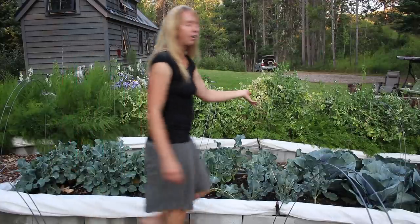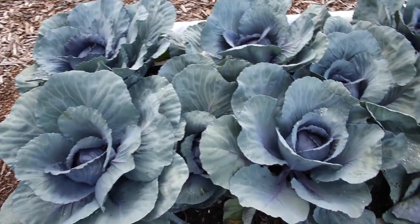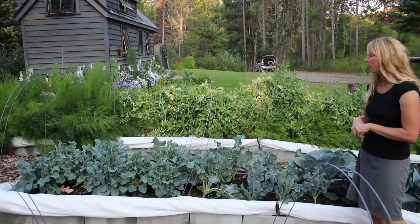On this side I've got purple cabbages. They've got some pretty good heads going on — they never get quite as big as the green cabbage in my experience, but they're beautiful. I like making that Danish Christmas cabbage recipe with them, so I always grow some.